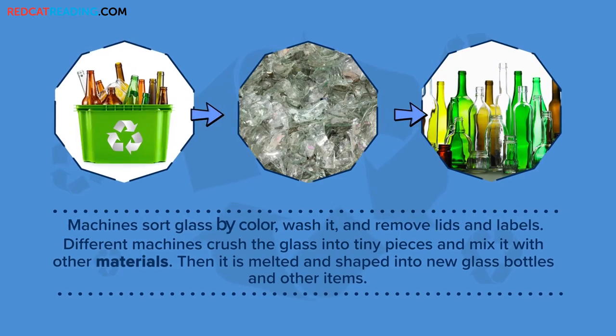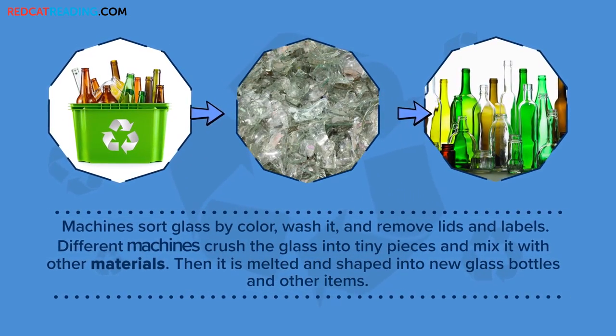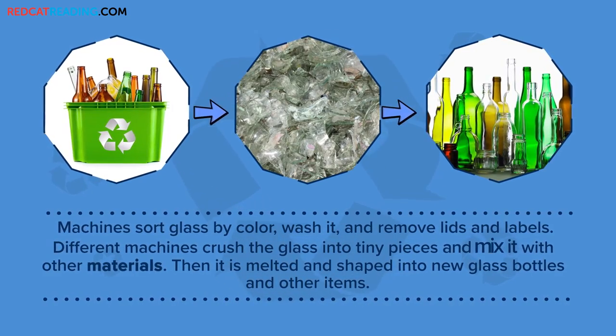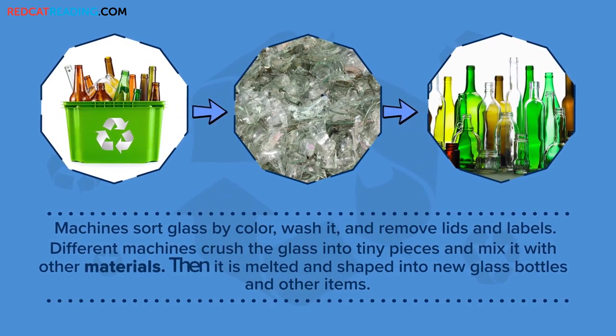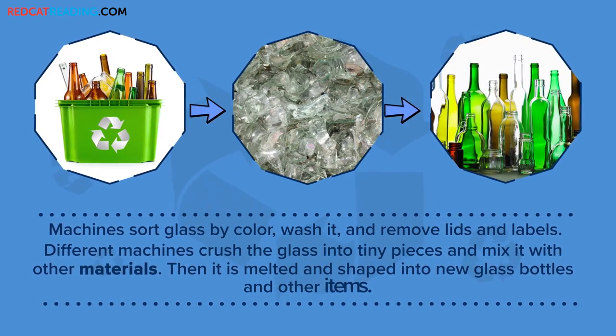Machines sort glass by color. Wash it and remove lids and labels. Different machines crush the glass into tiny pieces and mix it with other materials. Then it is melted and shaped into new glass bottles and other items.